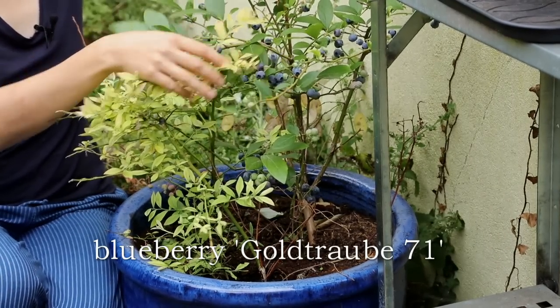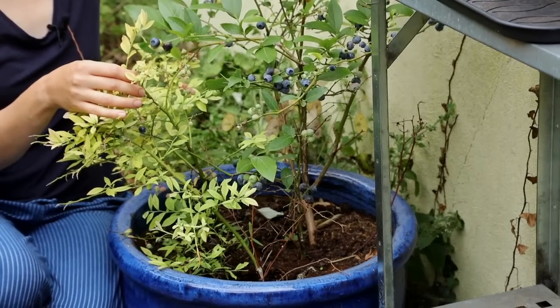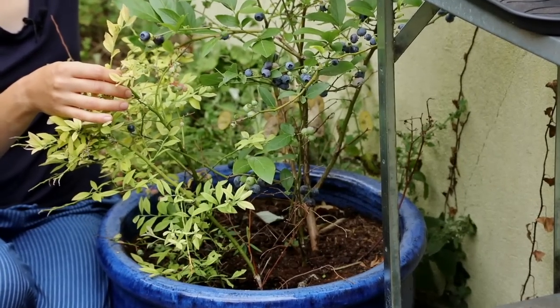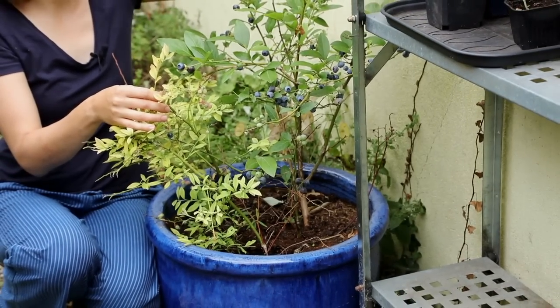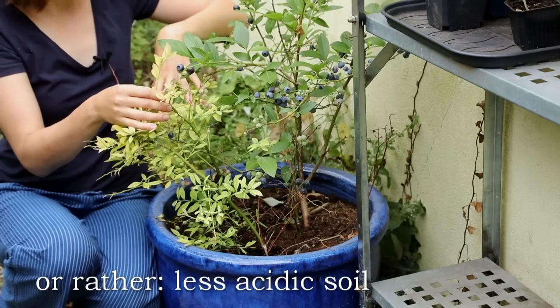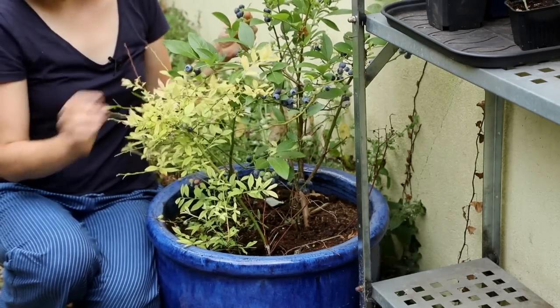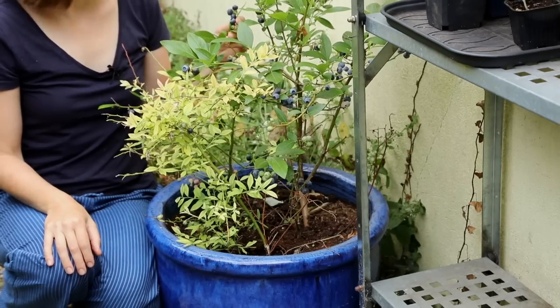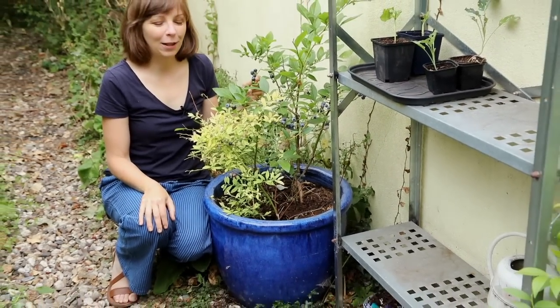I have two varieties here. The taller one is called Goldtraube 71 — you can see it's bearing quite a lot of fruits and it's not yellowing unlike the other one, which probably means it can adapt to a more alkaline soil. The other plant is Sunshine Blue, so yeah, not really a success I'm afraid.